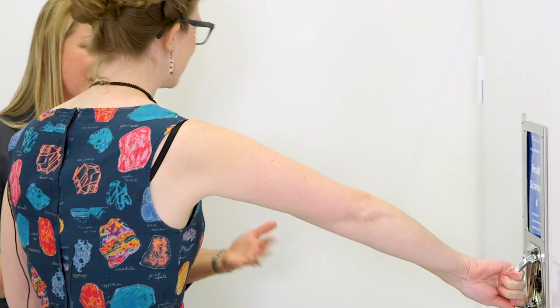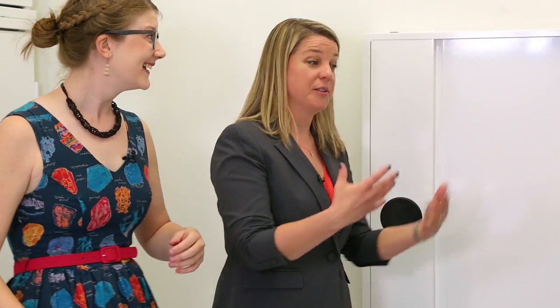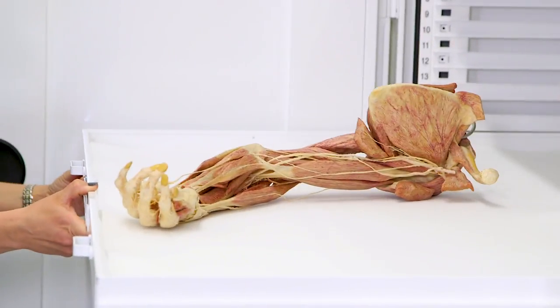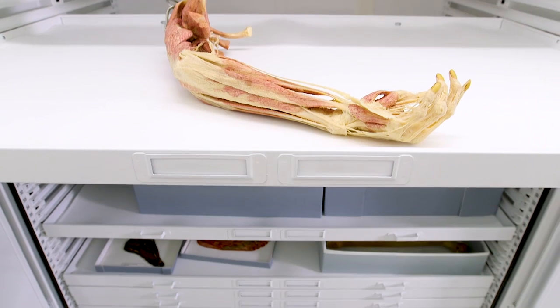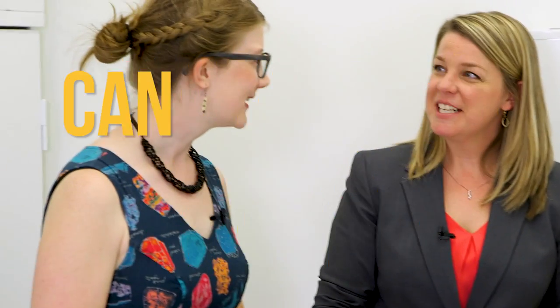So we start off with an educational collection that includes things from full human bodies down to specimens like this, which allows you to see systems working together. You have an arm. We do. And it was the donor's intent — all of our specimens have donor intent with them. You want my arm? Can I give you my arms? You need to go through a proper donation process.